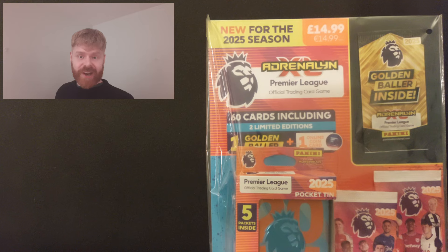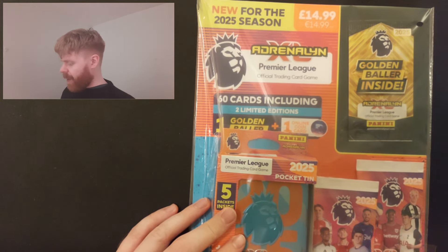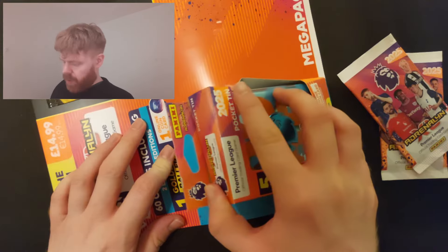Mega Packs coming in at £14.99 this year. So you get yourself a Golden Baller pack which you're going to open right at the end. You're going to get two loose packs and a mini tin as well. So let's get this open - they're a little bit easier to unstick. Thanks Panini.